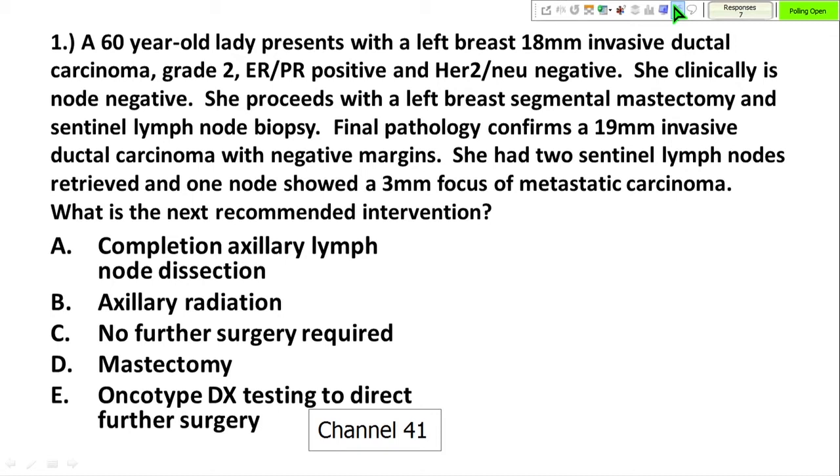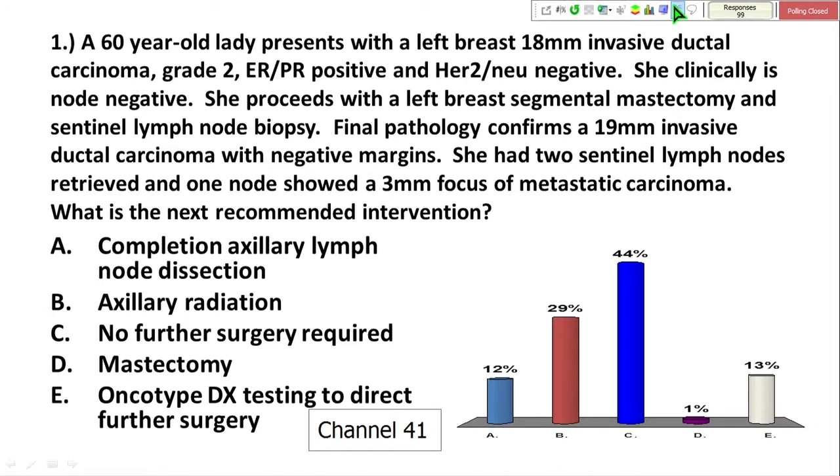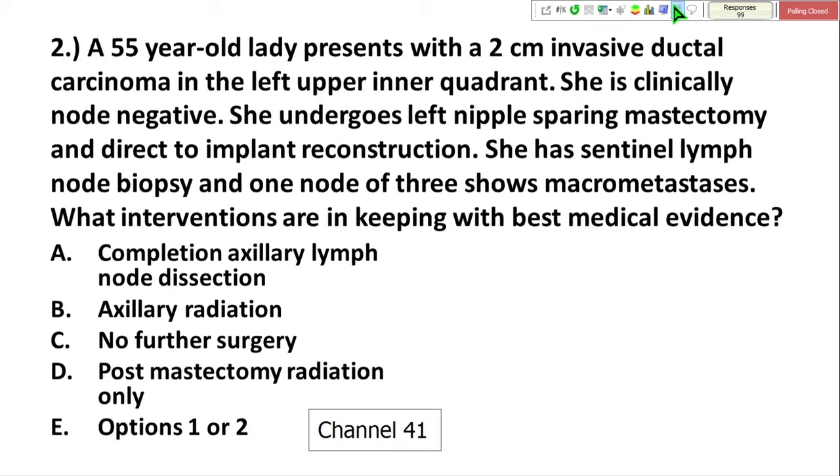What is the next recommended intervention? Options are: completion axillary lymph node dissection, axillary radiation, no further surgery, mastectomy, or oncotype DX testing to direct further surgery. Audience results: 44% would offer no further surgery, 29% axillary radiation, 12% further surgery. We will be talking about this — no answers yet today.